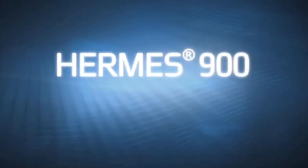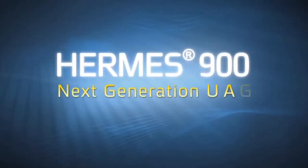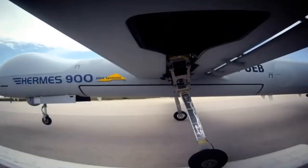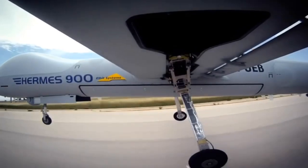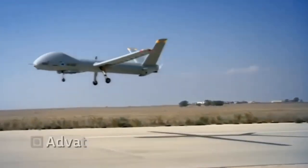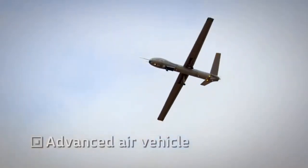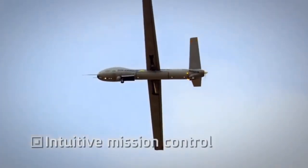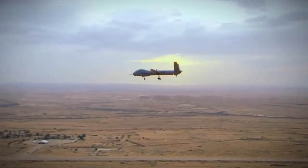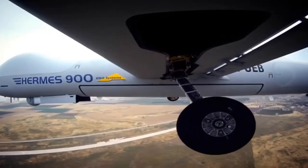Elbit Systems presents the Hermes 900 Multi-Mission MALE UAS. The Hermes 900 is the next generation medium-altitude long-endurance UAS, integrating multiple cutting-edge payloads, a versatile and reliable air vehicle, and battle-proven intuitive mission-centric control — the ultimate UAS solution for today's complex challenges.